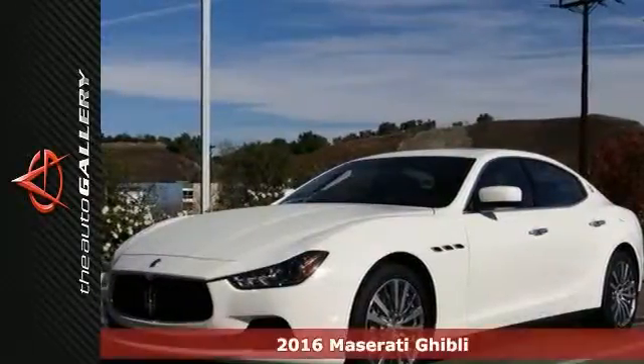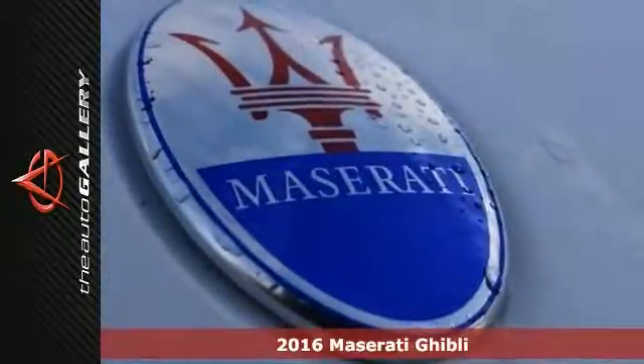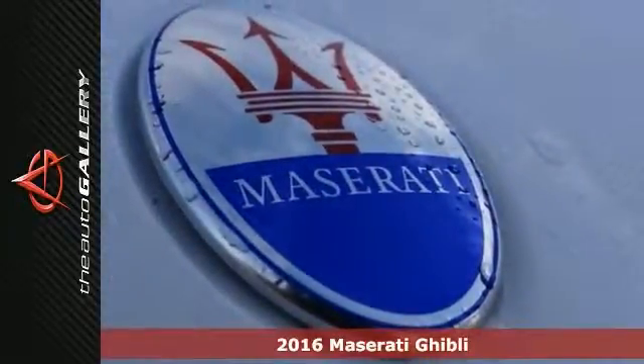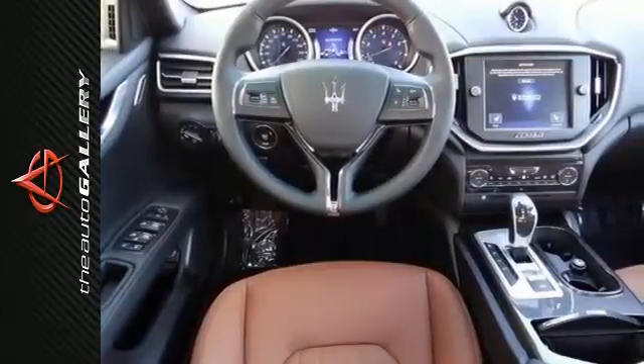This new 2016 Maserati Ghibli sedan is for sale by Maserati Calabasas dealership in Calabasas, right off the US-101 at Parkway Calabasas, within minutes of the Calabasas Commons.